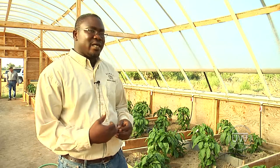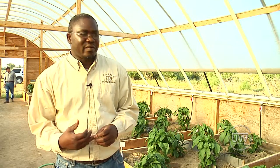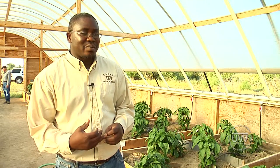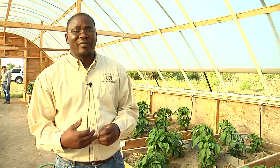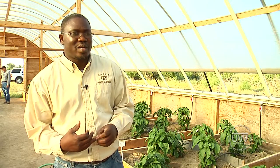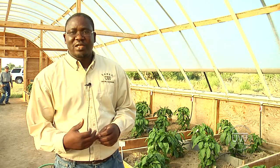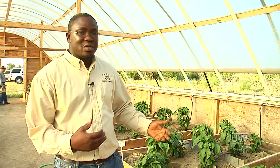We also looked at the residual effects of the treatments on cabbage yields, and we had some pretty decent results. We actually harvested 12-pound cabbages from this plot. So this is ongoing research and we are continuing this year.